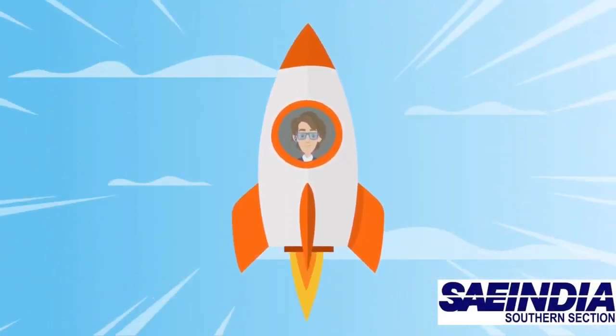Hello everyone, I am Yuvarajan, Performance Engineer from Team AeroSky. The objective of the competition is to design, build, and fly a micro-class UAV, which is capable of instant deployment from a small package and carry sufficient payload.